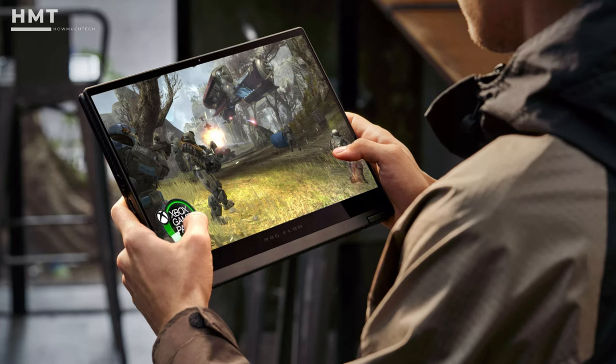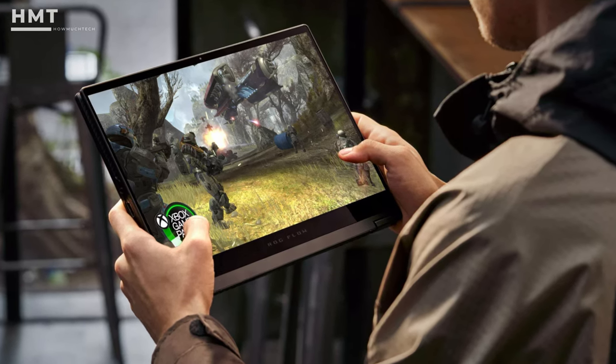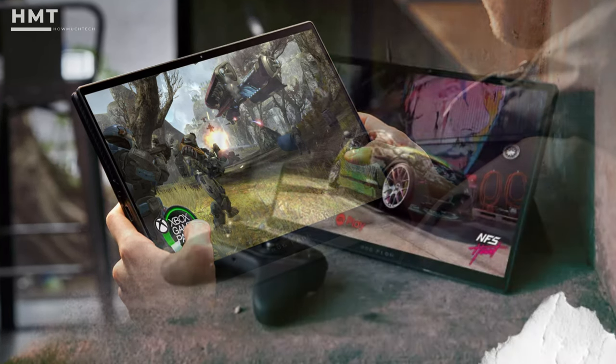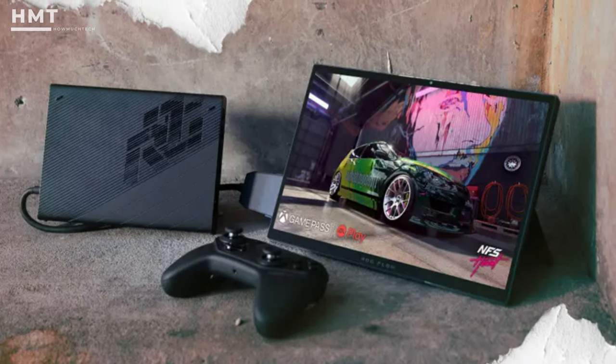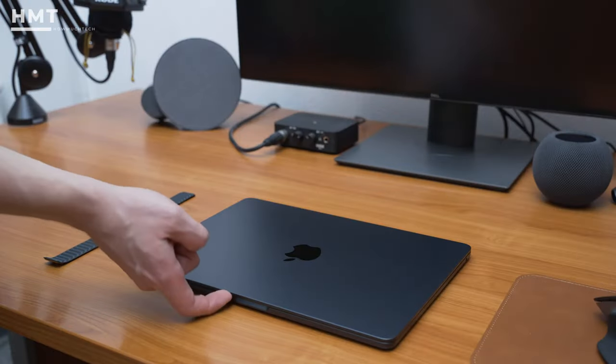When paired with an RTX 3080 version of the XG Mobile, this combination managed upwards of 90fps in fidelity-focused titles like Horizon Zero Dawn and Borderlands 3. For those craving higher refresh rates, we managed to hit that 120fps sweet spot in our DiRT Rally test.